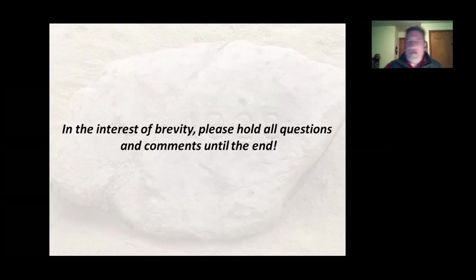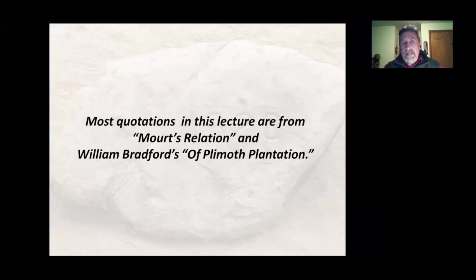I usually show this at my live lectures. At the end of the lecture we'll have a little Q&A if you'd like. For now we need to keep those mics muted. Most of the quotes you're going to hear are from a little booklet called Mourt's Relation that the Pilgrims put out about a year after they arrived, to advertise the colony.